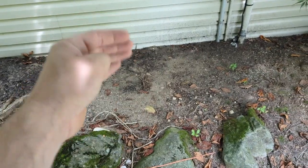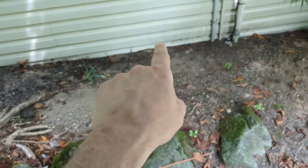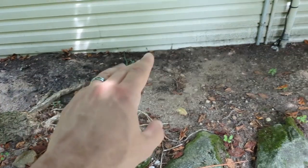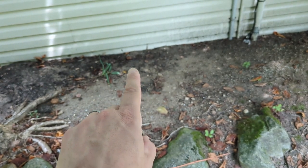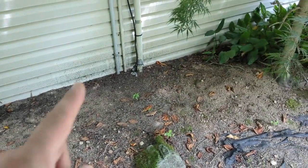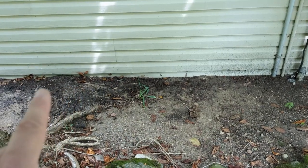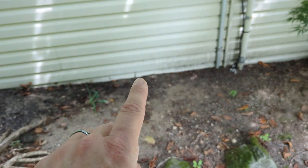Here we have siding touching — actually below — grade, making the sill plate in this garage very vulnerable to water damage, insect damage, and wood rot. When you see siding below ground level like this, that's a signal to take a closer look at the sill plate in that area to confirm it's in good condition. Nothing good happens when we see wood-earth contact like this.